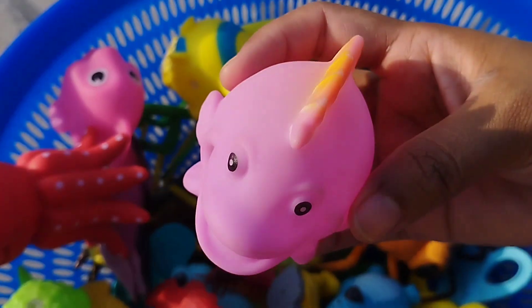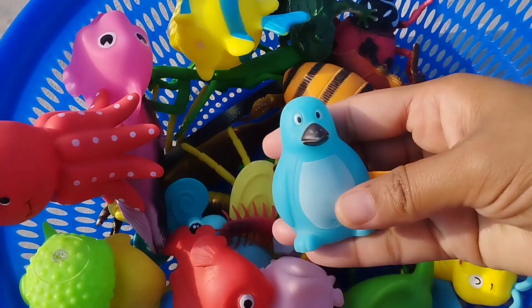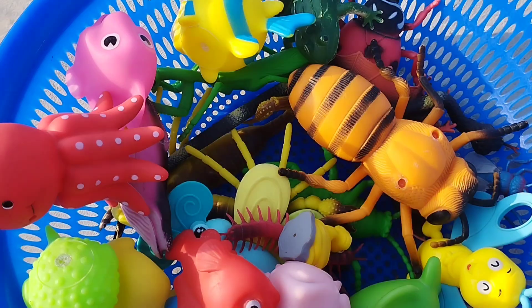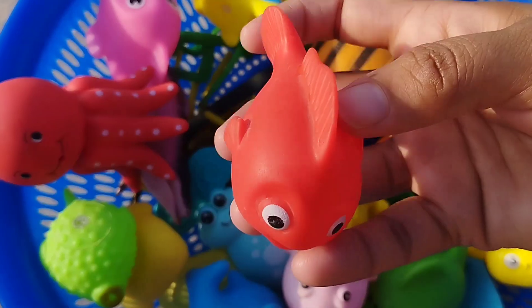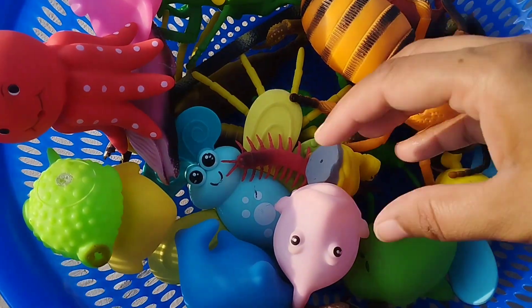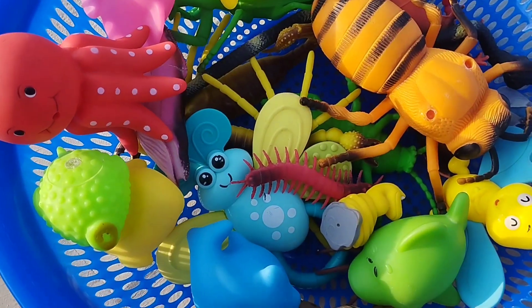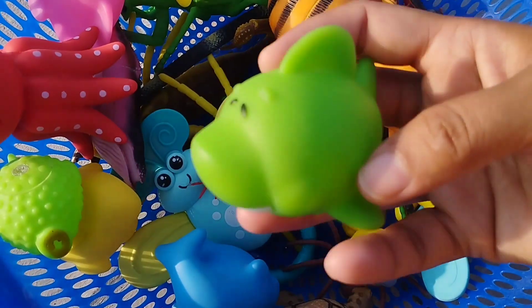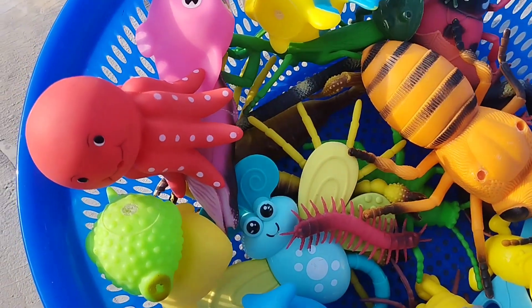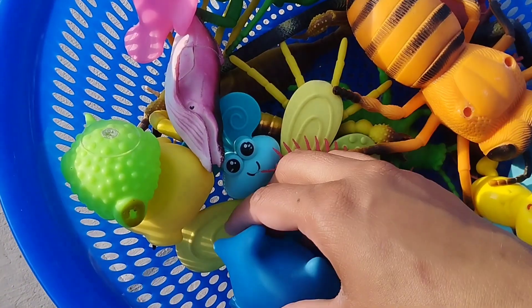The next one is a purple fish. This is a penguin. The next one is a little red fish. This is a pink fish. A tumble fish. Octopus. This is an octopus.